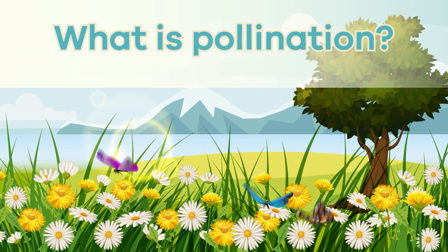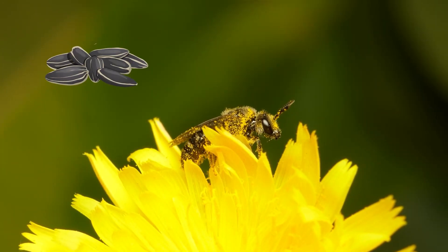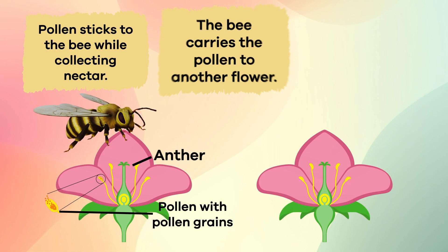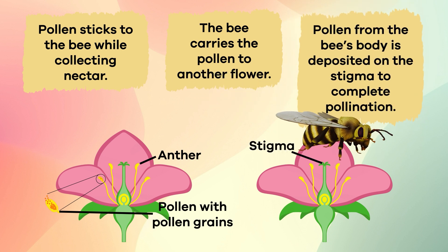What is pollination? Pollination is a process that produces seeds, fruits, and young plants. It happens when a pollen grain moves from the flower's anther, the male part, to the stigma, the female part.